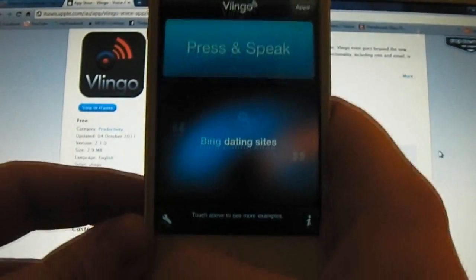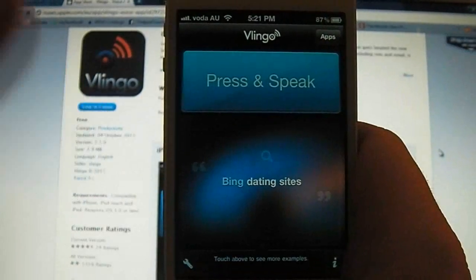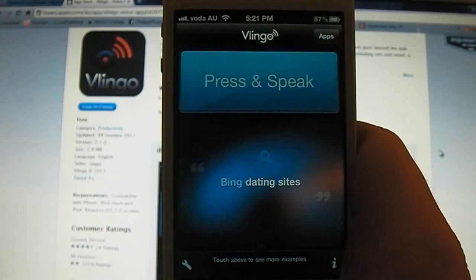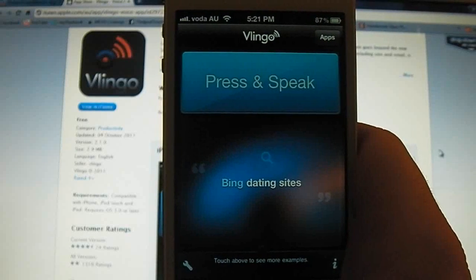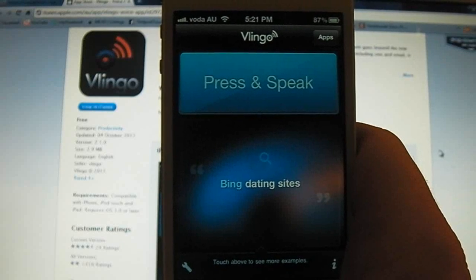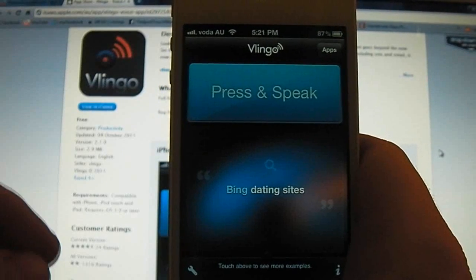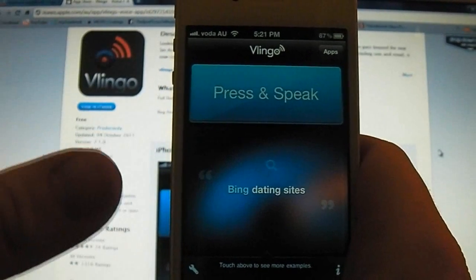As we see here, it's as simple as pressing and speaking. There's a multitude of keywords that you can use. You can update your Facebook, search the web, find spots on the map, email people, SMS, voice style, update your Twitter, and there's a few other features that you can use in this service.